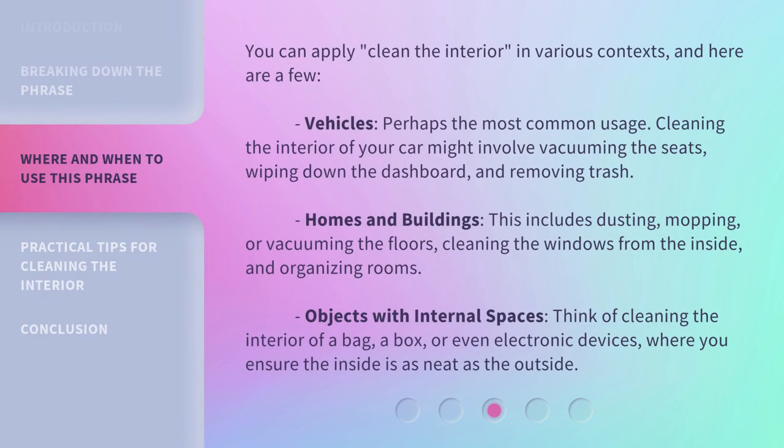You can apply clean the interior in various contexts, and here are a few. Vehicles — perhaps the most common usage. Cleaning the interior of your car might involve vacuuming the seats, wiping down the dashboard, and removing trash. Homes and buildings — this includes dusting, mopping, or vacuuming the floors, cleaning the windows from the inside, and organizing rooms. Objects with internal spaces — think of cleaning the interior of a bag, a box, or even electronic devices, where you ensure the inside is as neat as the outside.